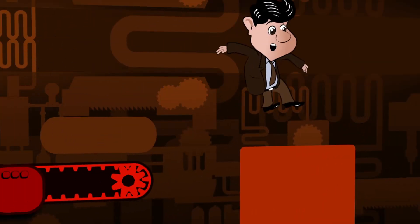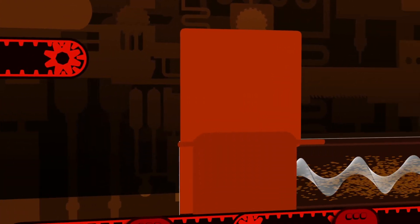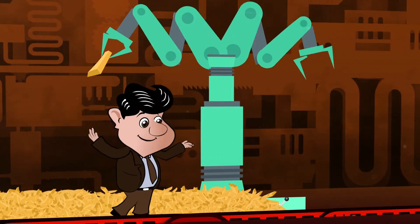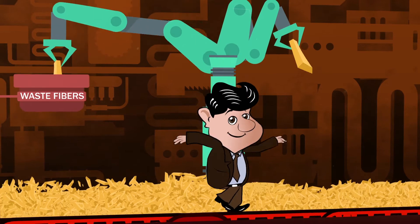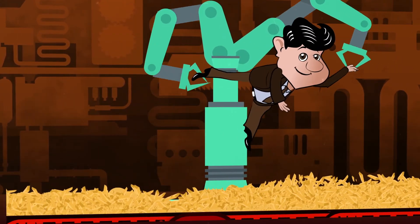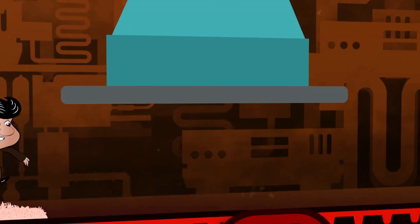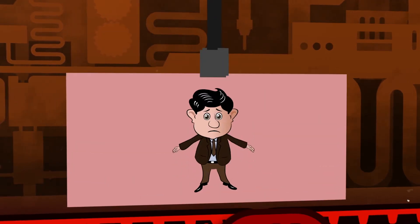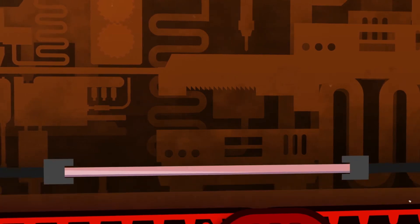After the cyclone, the fibers are sent for mat forming in a fireproof screw conveyor. Before moving on to the next stage, a moisture detector ensures that only fibers with allowable moisture content are further moved. The mat-formed fibers are then pre-pressed to remove air and achieve a definite level of thickness and strength for durability.